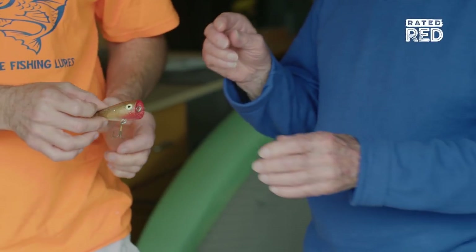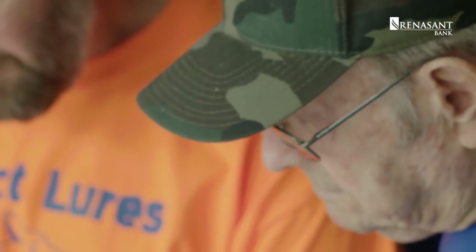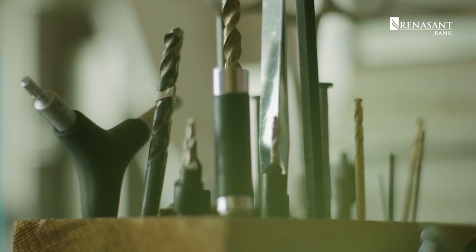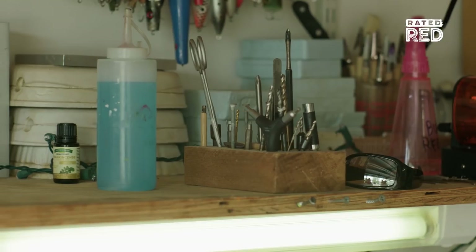My father was the first person to take me fishing — I was about 12 years old. I got into woodworking spending some of the summer times with my uncle, who's a master cabinet maker. I used to help sweep his shop and he would teach me some of the finer points of woodwork. I was just completely fascinated with the process and how everything went together.